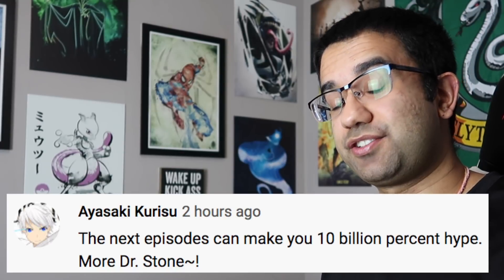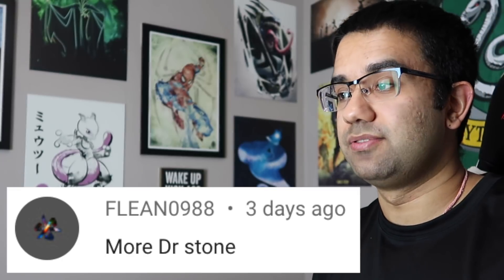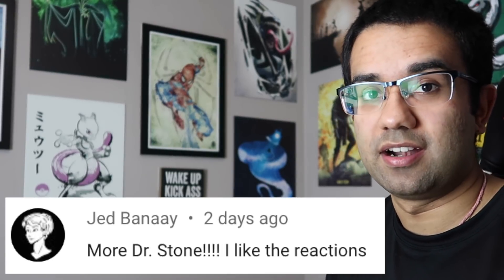Hey everyone, my name is Perry, I'm an electrical engineer, and in this video we're going to watch Dr. Stone Season 2 Episode 6 to see how accurate all the science and technology in this anime really are.